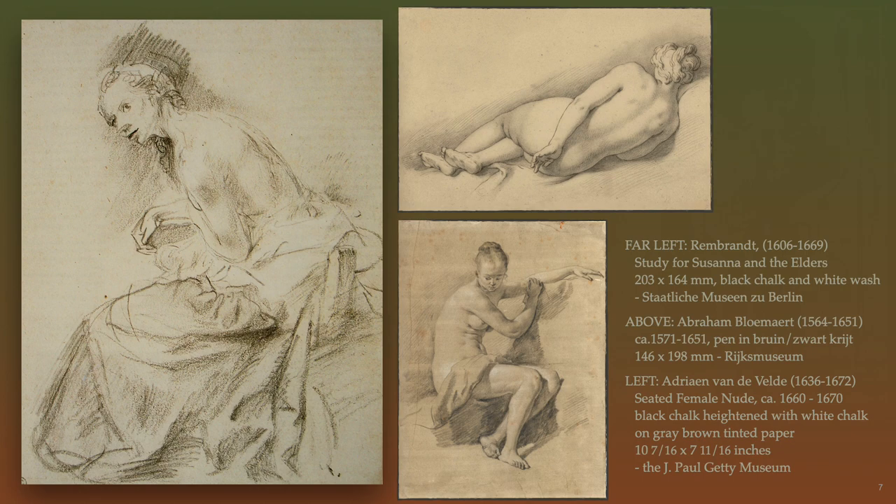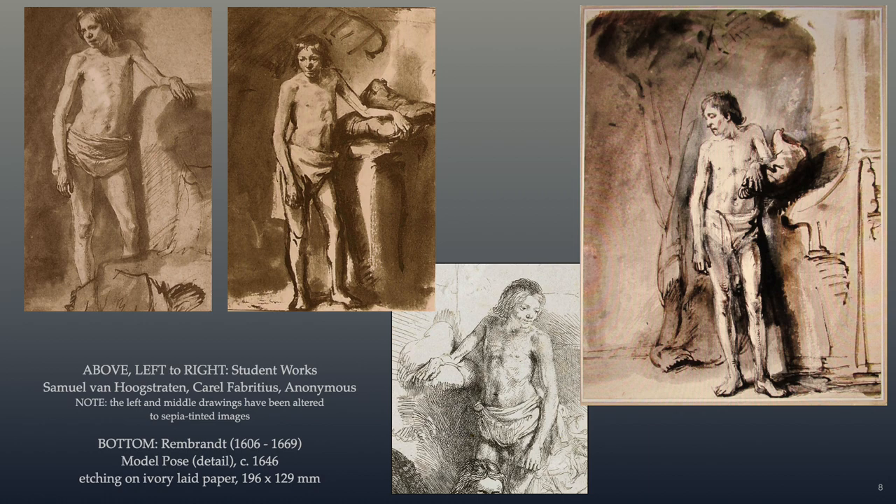Rembrandt's students would take turns modeling, and here we see a pose by the same model as seen from different views in a single drawing session. Rembrandt's sketch is in the lower middle. He worked off a copper plate to make an etching, hence the pose is in the reverse. Noteworthy to consider are the variances of individual style by the three students, who drew from the life with brown ink, reed and quill pins, brushes, and washes.